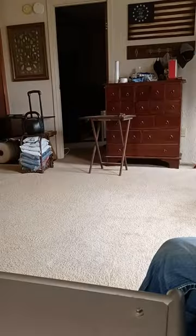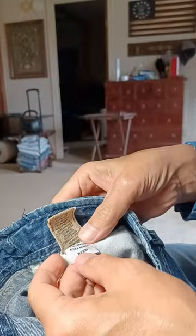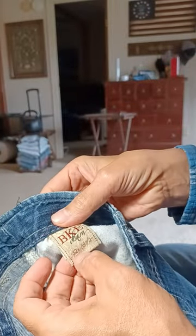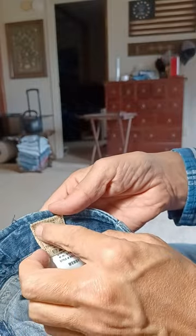Take a look at these BKE Denim Windy Stretch jeans — 32 by 33 and a half, 99% cotton, 1% spandex. Great stitching throughout, with minor faded whiskers here in the front.